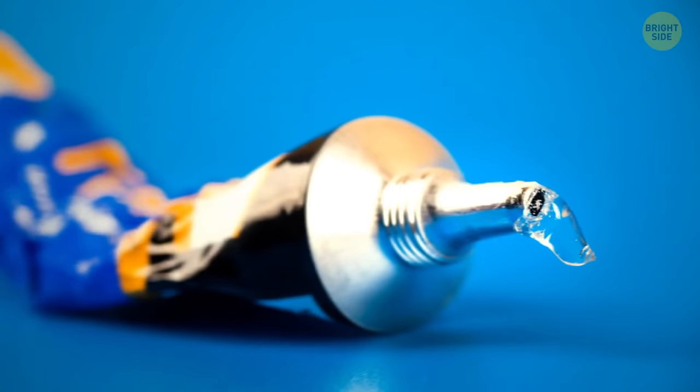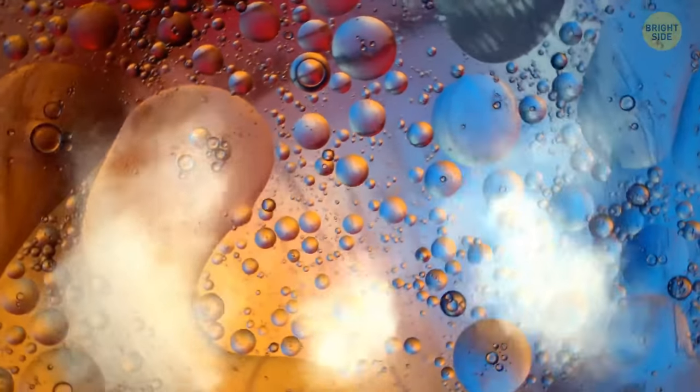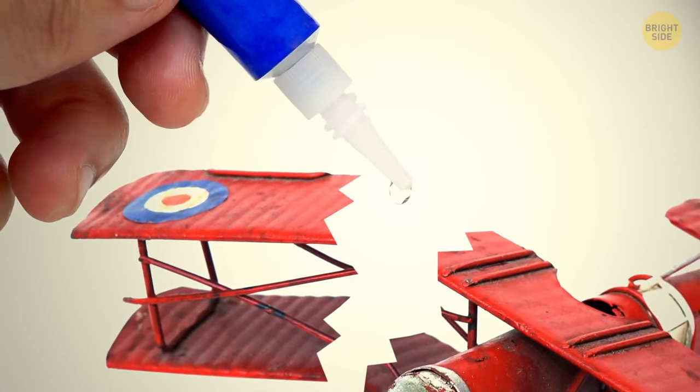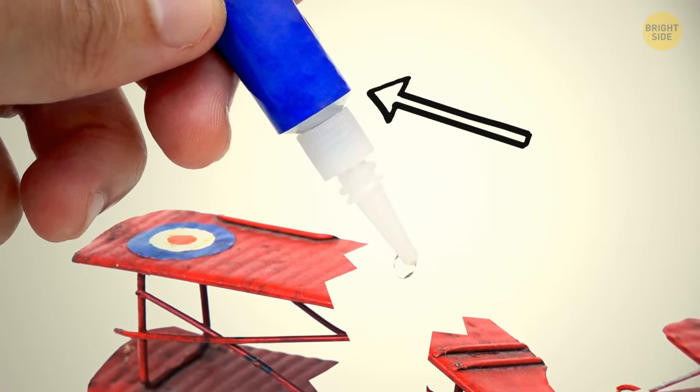Super glue doesn't stick inside the bottle because of a special chemical that hardens when it hits water vapor. So the glue doesn't stick because the container keeps water out.